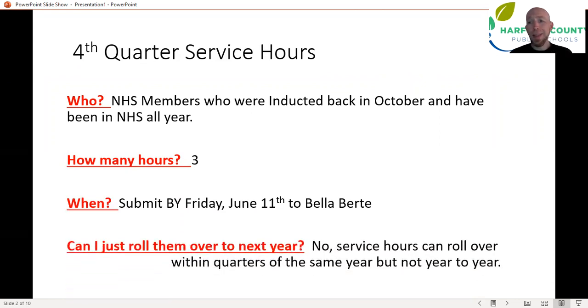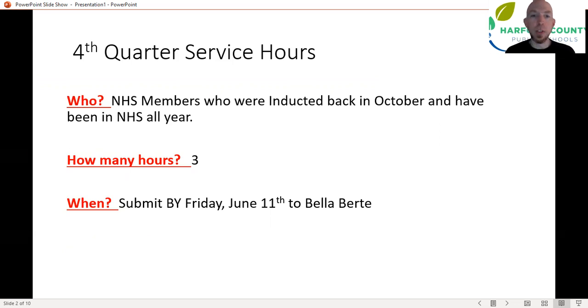I've gotten this question a lot, as has Bella over the last couple of days: can I just roll them over to next year? No. Unfortunately, the NHS bylaws say that service has to be calculated within a school year, which means you can't roll over hours from one school year to the next. You can roll over hours from one quarter to the next within the same school year, but you cannot roll over fourth quarter to first.